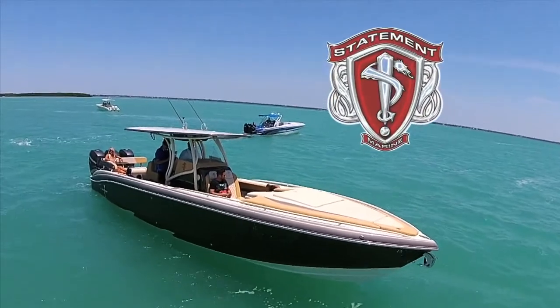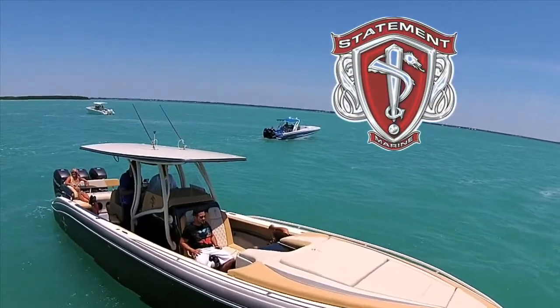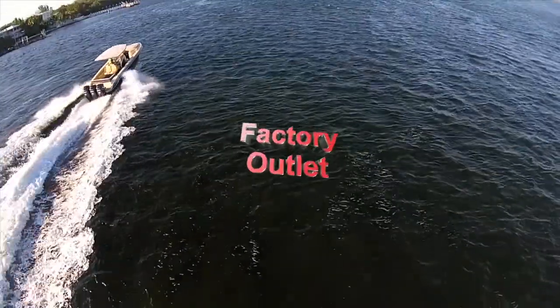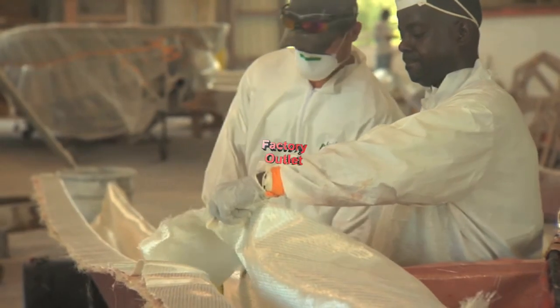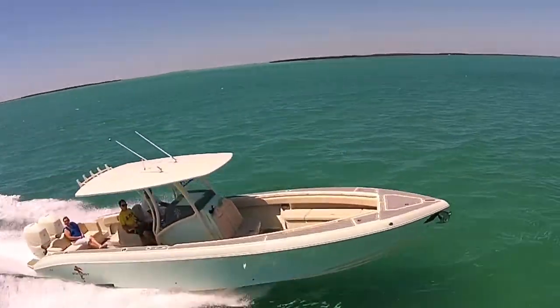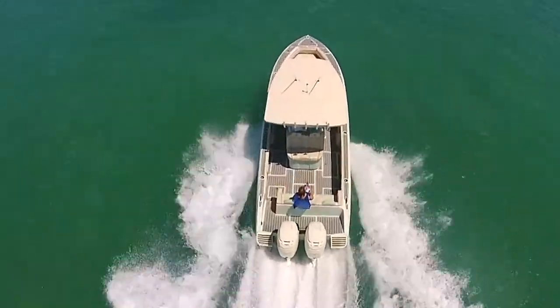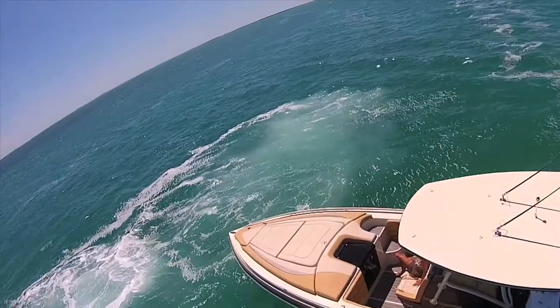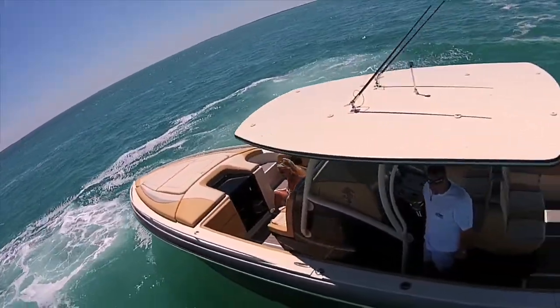Want to make a statement on the water? Then maybe it's time that you check out Statement Marine. Boats Direct USA is proud to be your factory outlet for some of the nicest, most custom center consoles on the market today. Statement Marine is an innovator in the center console market and a staple in the high performance arena. It's all about the custom fit and finish on these gorgeous center consoles.